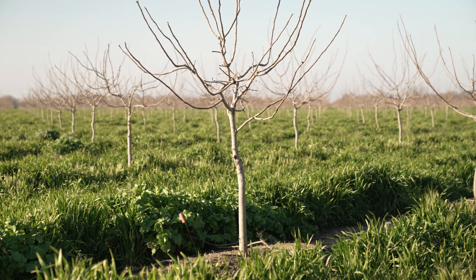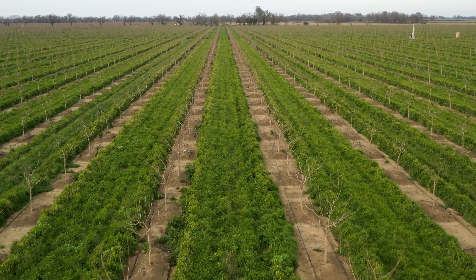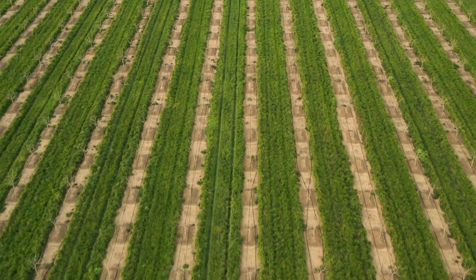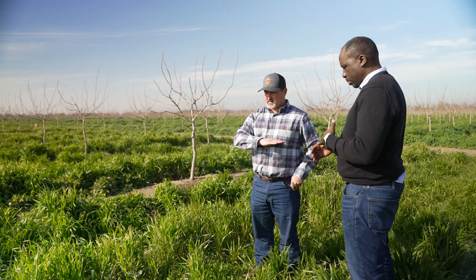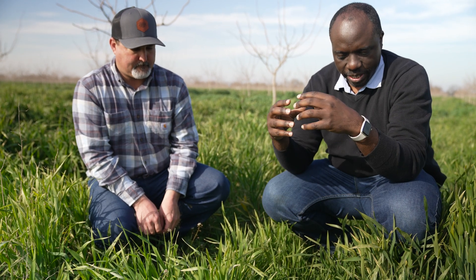This is a pistachio orchard — these pistachios are four years old. The cover crop is basically planting plants in the middle of the rows that normally would be kept bare. We don't harvest the crop; we leave the residue to cover the soil so we have more water stored in the soil.